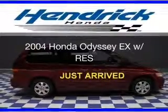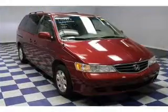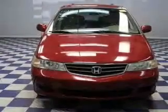This is a used 2004 Honda Odyssey, powered by front-wheel drive, a 3.5-liter 6-cylinder engine, and a 5-speed automatic transmission.